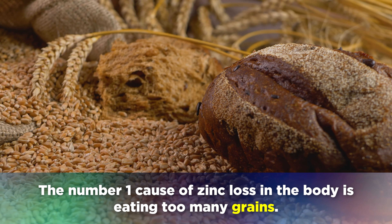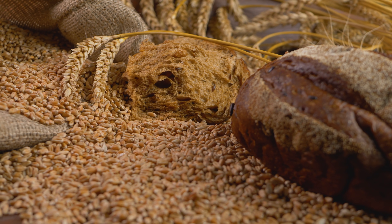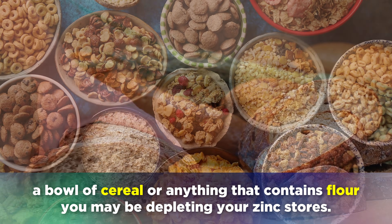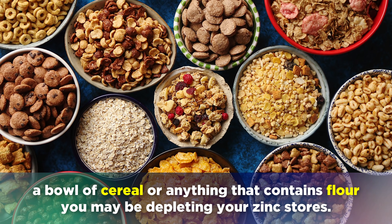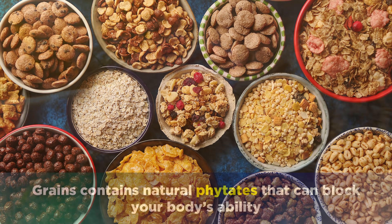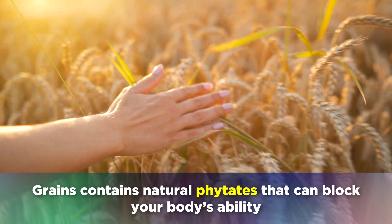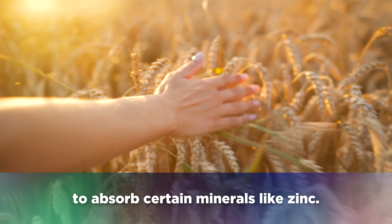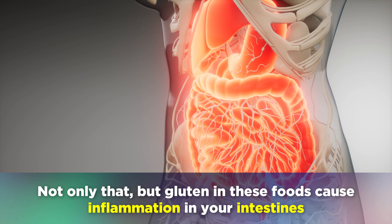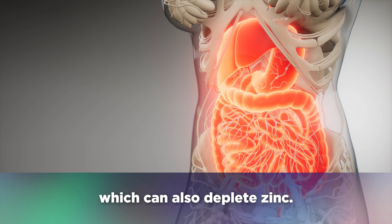The number one cause of zinc loss in the body is eating too many grains. Every time you eat a slice of bread, a bowl of cereal, or anything that contains flour, you may be depleting your zinc stores. Grains contain natural phytates that can block your body's ability to absorb certain minerals like zinc. Not only that, but gluten in these foods causes inflammation in your intestines, which can also deplete zinc. Another probable cause is simply not eating enough healthy foods that contain zinc in your diet.